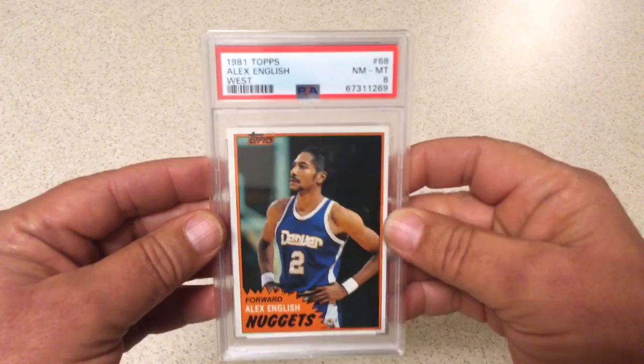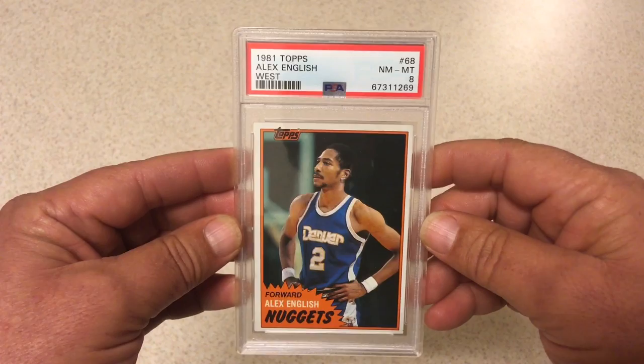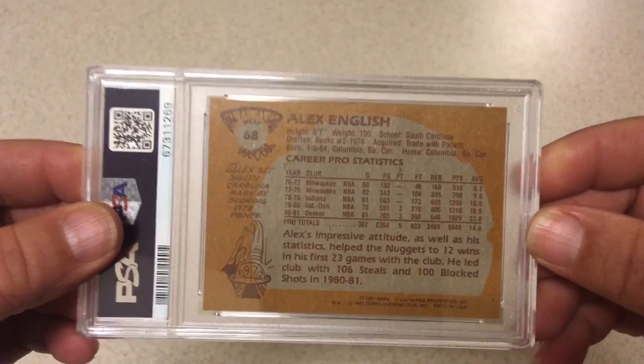Next we're going to go 1981 Topps Alex English, PSA 8. This one was a little bit of a head-scratcher. I know the centering is off — it's off definitely all the way around, little off left to right, little off top to bottom. But this thing has razor-sharp corners. I was hoping for a 9 on this one, not that it makes it worth all that much more, but I was hoping for a 9, or at least maybe an 8.5. But we got an 8.